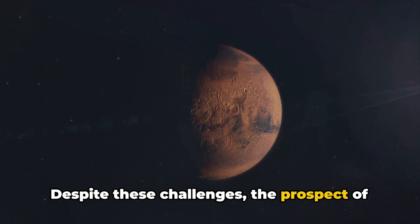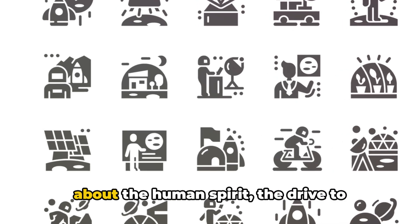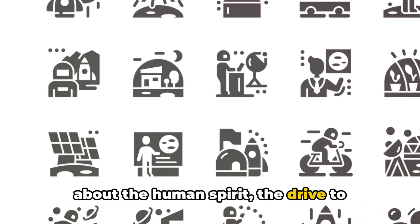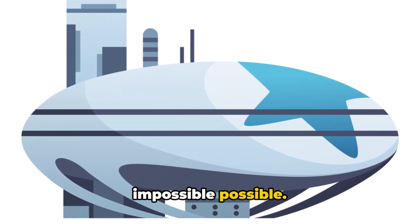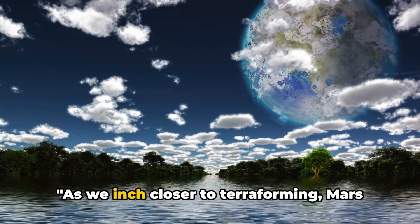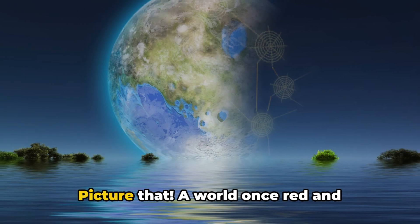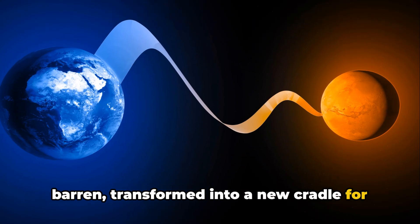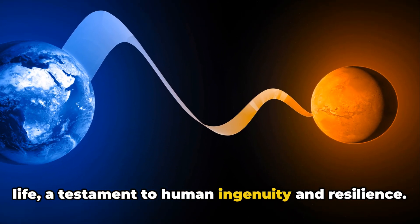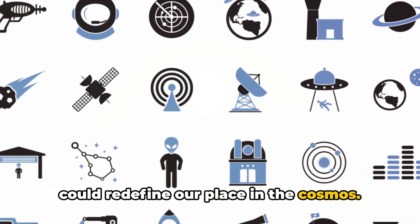Despite these challenges, the prospect of terraforming Mars captivates us. It's not just about the science, it's about the human spirit, the drive to explore, to push boundaries, to make the impossible possible. As we inch closer to terraforming, Mars might soon become a second home — a world once red and barren, transformed into a new cradle for life, a testament to human ingenuity and resilience. It's a breathtaking prospect, one that could redefine our place in the cosmos.